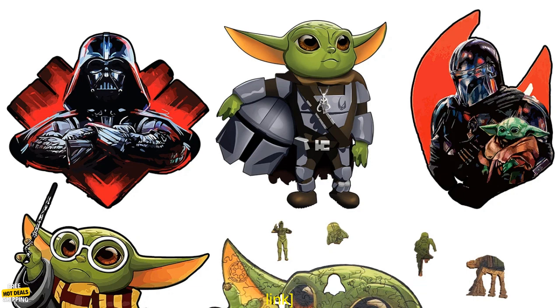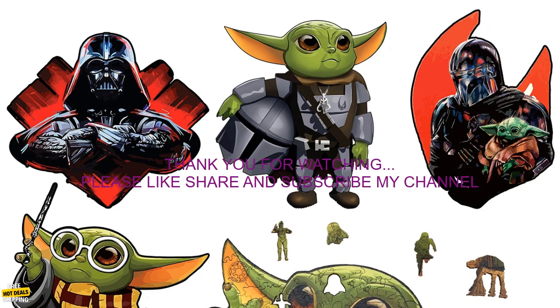This puzzle is available for purchase on Amazon.com. The price is $29.99.